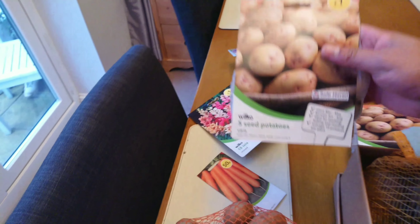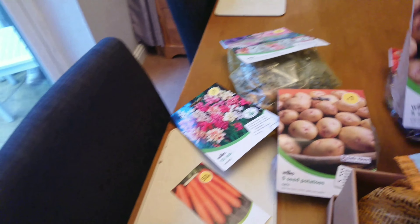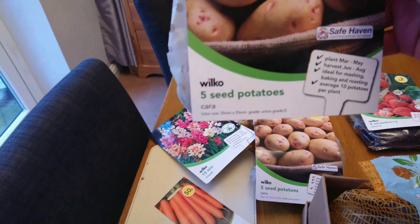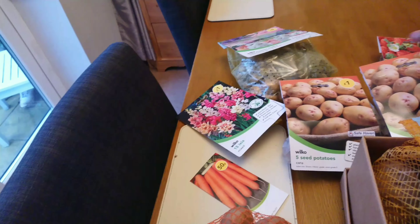We've also got two packs of Karas. That's the other one there as well. There's not many in there, but they're only a pound, so can't complain too much.